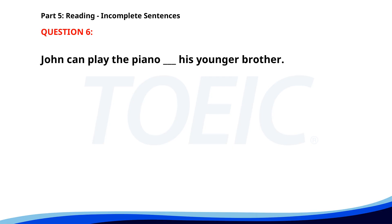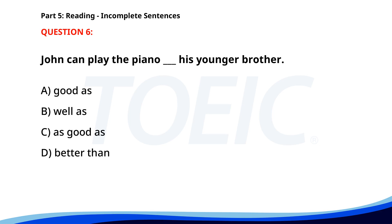Number six. John can play the piano ___ his younger brother. A. Good as. B. Well as. C. As good as. D. Better than. The correct answer is D: Better than.